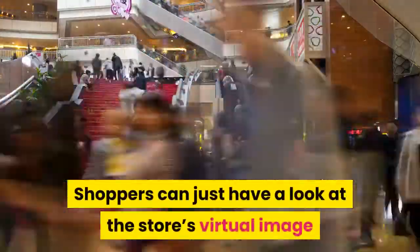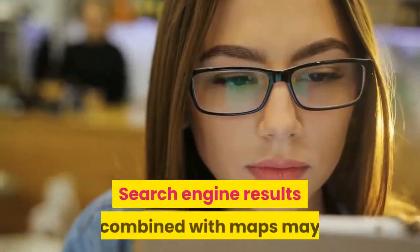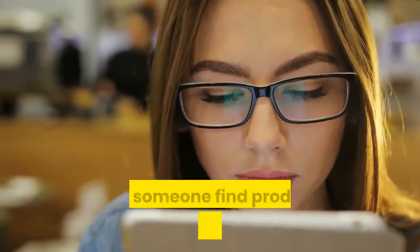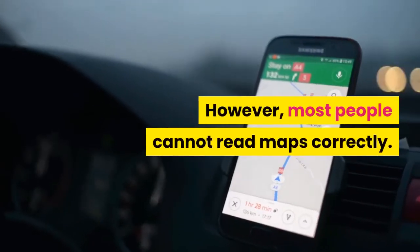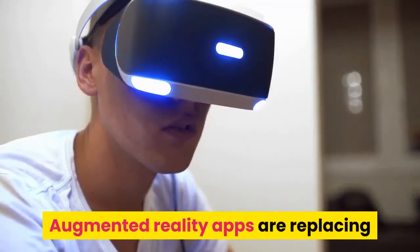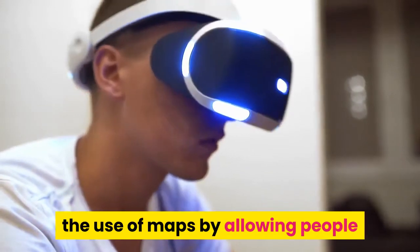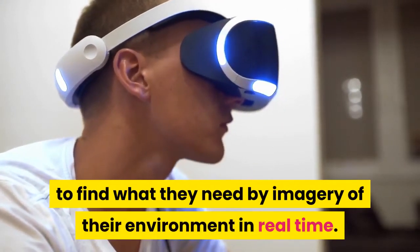Shoppers can just have a look at the store's virtual image and even make their orders by tapping their phone screens. Search engine results combined with maps may help someone find products in their local area. However, most people cannot read maps correctly. Augmented reality apps are replacing the use of maps by allowing people to find what they need by imagery of their environment in real-time.